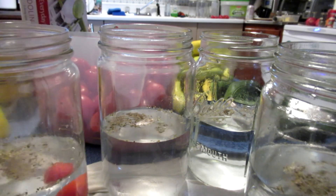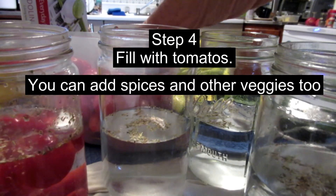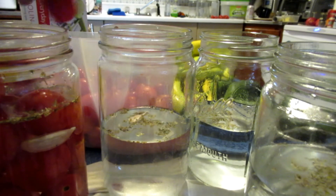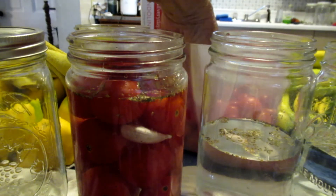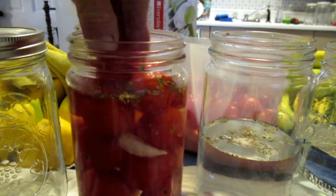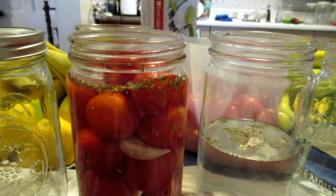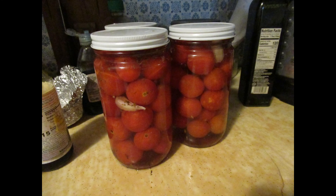Just put the tomatoes in - some don't look so good. You don't want them floating, so don't push them down too hard without squashing them. You won't put a lot in there. Then add more water. They look beautiful, don't they? Then you just sit them on your counter for a week and burp them - open the lid every day to let the gases escape, then close it back up and wait.